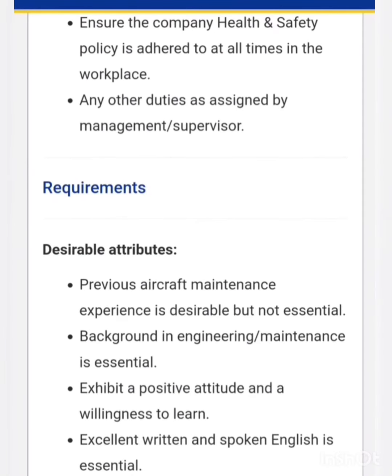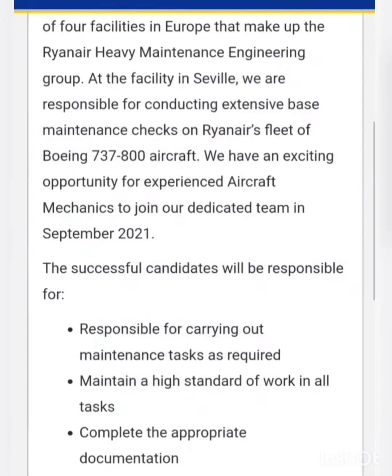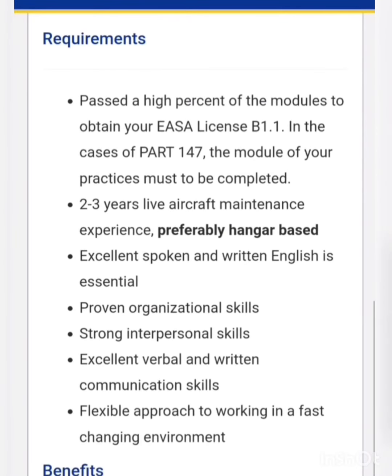For the cabin mechanic post, previous aircraft maintenance experience is desirable but not essential — meaning even freshers can apply. For the experienced aircraft mechanic post, the candidate should have passed a high percentage of modules to obtain EASA B1.1, or should have two to three years of live aircraft maintenance experience. So this vacancy is for those who have more modules completed and two to three years of live maintenance experience.